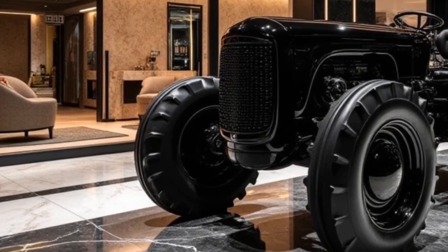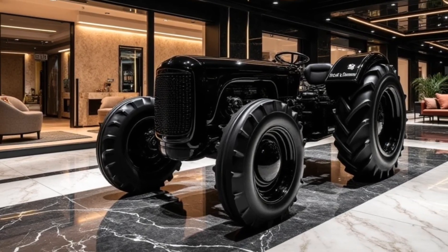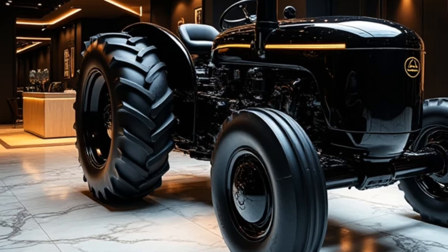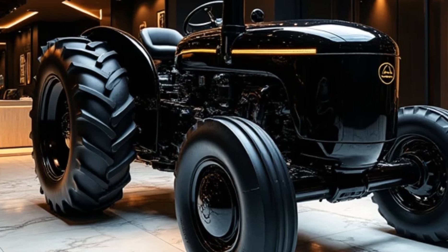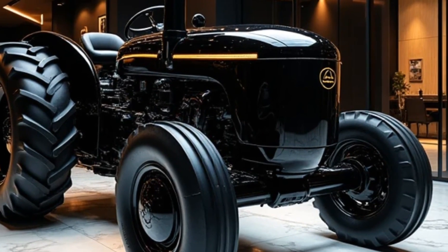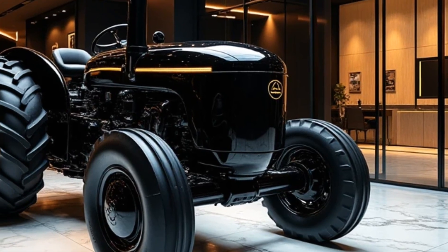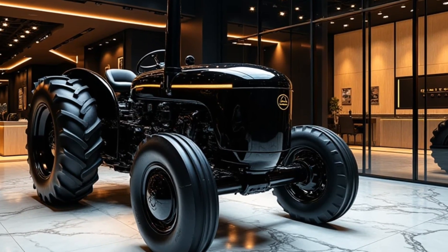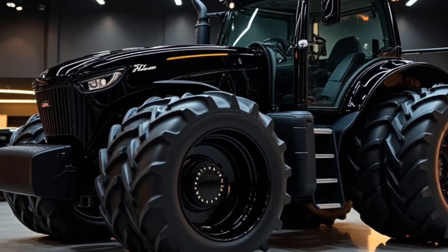The first thing you notice about the 2025 Alice Chalmers tractor is its striking design. Gone are the traditional bulky shapes; instead, we have a sleek and aerodynamic silhouette that screams sophistication. The glossy black exterior finish makes it look like a piece of high-end automotive art. This isn't just a tractor, it's a statement. The polished surface reflects light beautifully, giving it an almost futuristic feel, as if it were designed to be at home not just on a farm but in a luxury vehicle showroom.